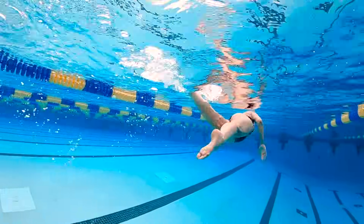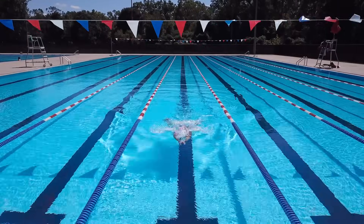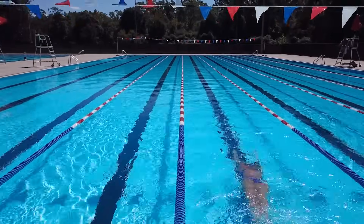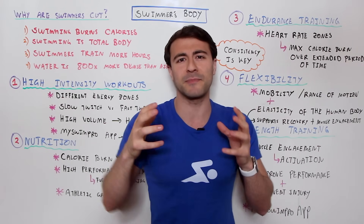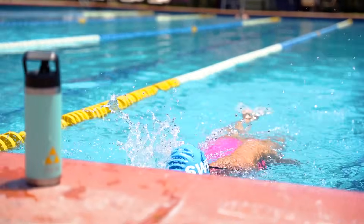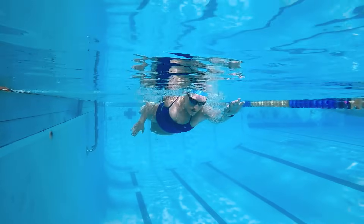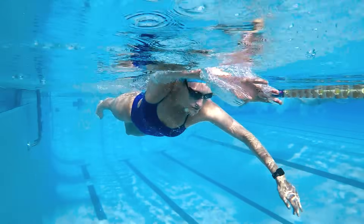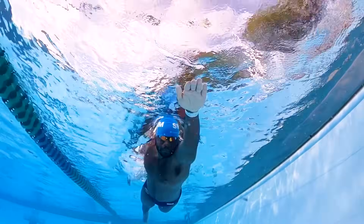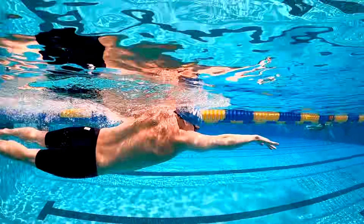We're going to be talking about why swimmers are so cut. The first reason is that swimming burns a ton of calories. Think about it — you finish that swim workout and you're so hungry. You burn so many calories when you're moving through this dense medium of water. As you swim, you're not only burning a lot of calories, but you're using a lot of different muscle groups. Creating this physique requires engaging your entire body — your core, your upper body, your lower body — from your toes all the way through your fingers to maintain posture on top of the water.